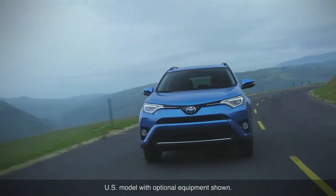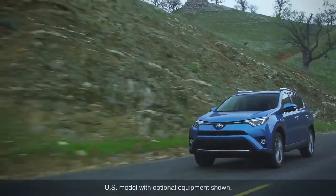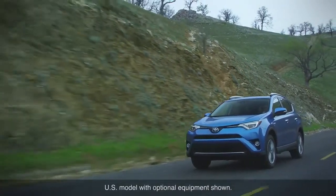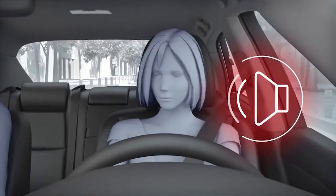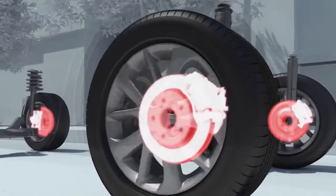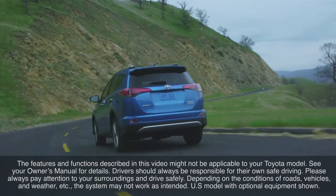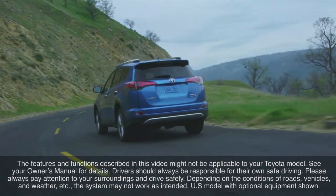Refer to your Toyota Owner's Manual for additional information on the Toyota Safety Sense C pre-collision system. The pre-collision system is designed to help reduce the crash speed and damage in certain frontal collisions only. It is not a collision avoidance system and is not a substitute for safe and attentive driving.